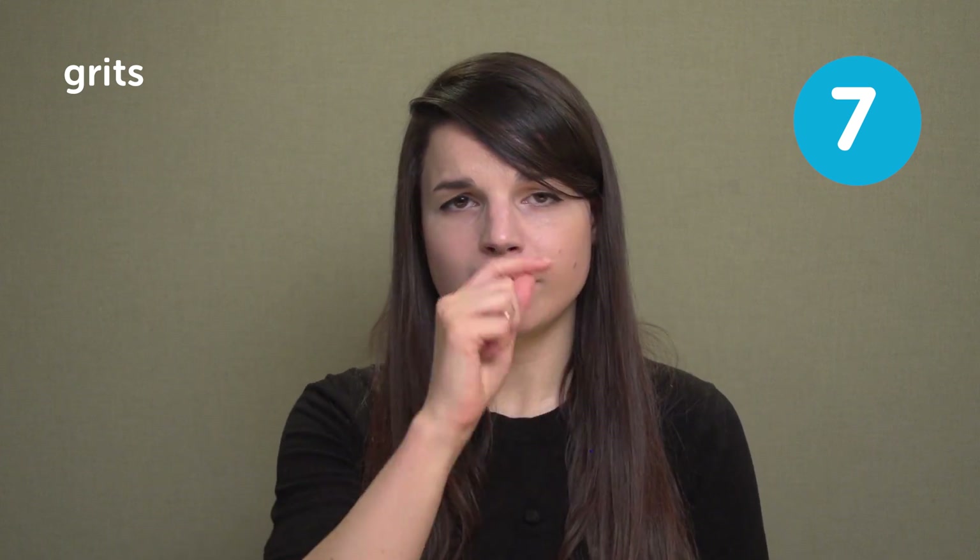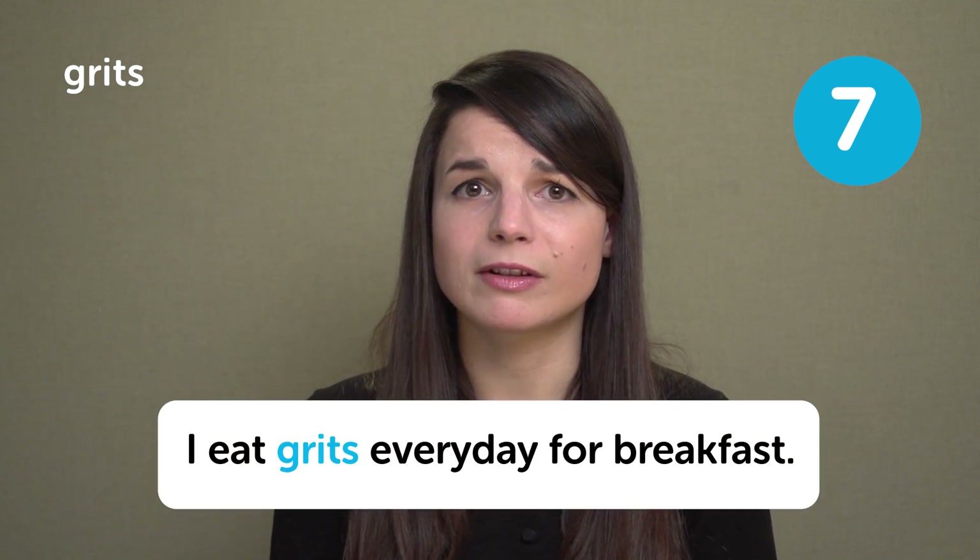Grits. This is a food that comes from the southern part of America. I didn't eat grits growing up, so I don't know it very well. From a video we did a while back, we learned that grits are commonly eaten at breakfast — you can eat them with butter. In a sentence: I eat grits every day for breakfast.